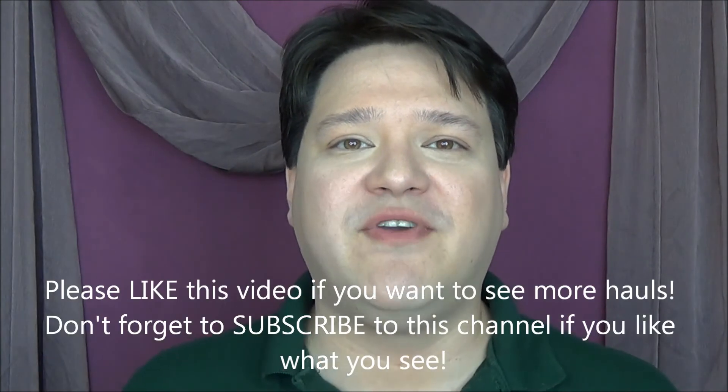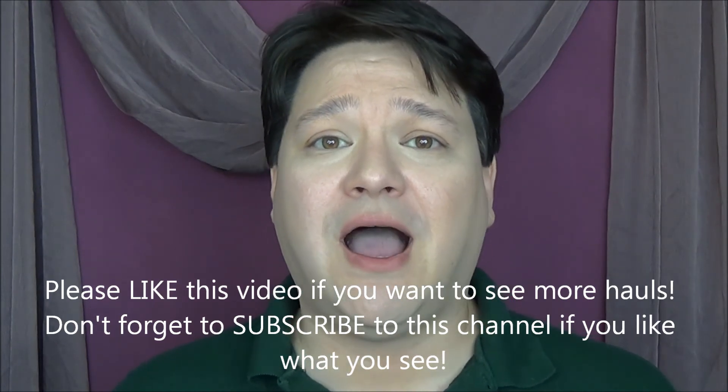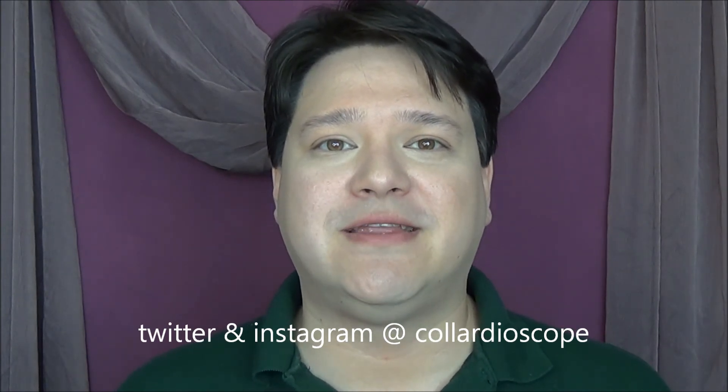That's actually all I picked up in this particular trip to Sephora. Sometimes you just have to go in there and see what there is — you really never know what you'll find. Please don't forget to come back for the next part of my Sephora haul. I really appreciate you guys spending a portion of your day with me. Don't forget to give me a thumbs up if you like this type of video and subscribe to my channel. You can also catch me on Facebook, Twitter, and Instagram at Calardiascope. You guys have a wonderful day — I'll be seeing you soon.